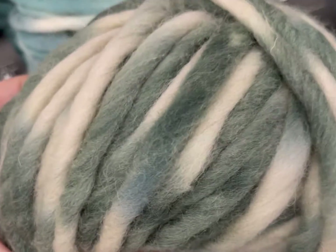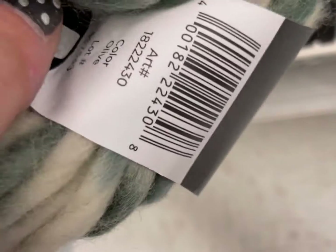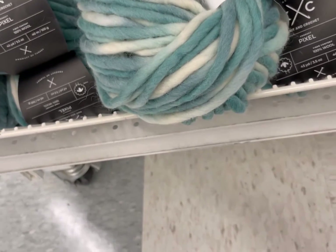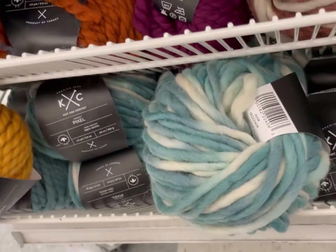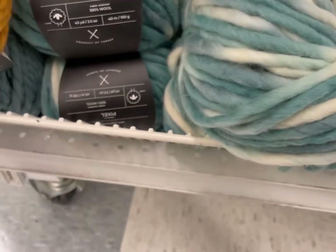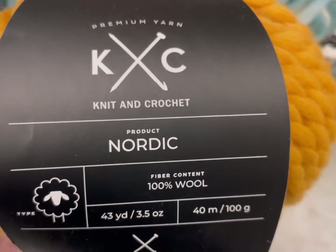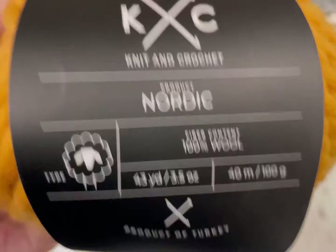Joann's has definitely been hitting out of the park with limited edition yarns compared to Michael's recently. Olive, very nice. Let me know down below which one of these is your favorite color. It's like a rain cloud — Titanium. This is me filming at the Good Joann's, as I like to call it, in Attleboro, Mass. This is Nordic. 43 yards, 100% wool. Also a six weight.